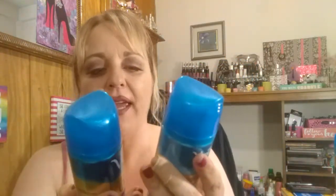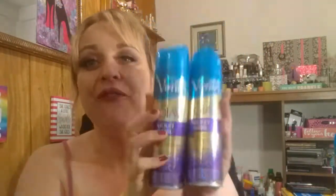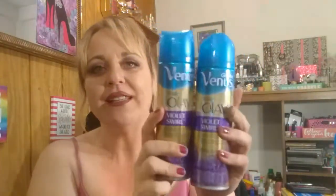Last but not least, I found the Gillette Venus Olay Violet Swirl shaving gel. I got four of these — three for me and I gave one to my sister Marlene, who's moving down south. She said she uses these razors and has been using them forever. I thought this was such a cool find.